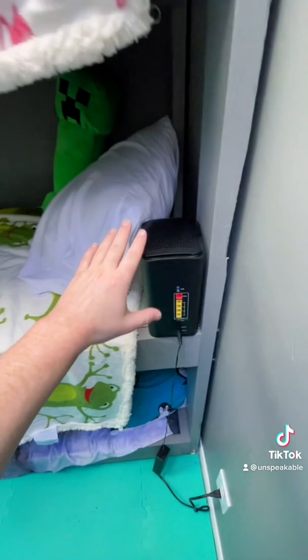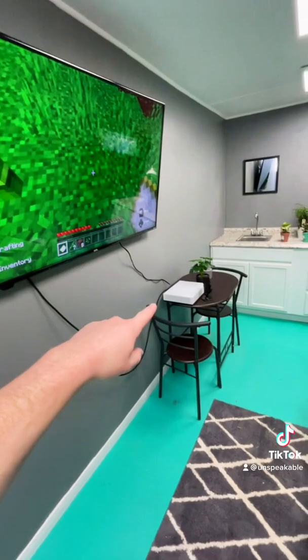Going into the bunker, we got a TV set up with an Xbox, a couch, and a beautiful painting to remind you that you're totally not underground right now. We have a fridge, a little table, a sink, and a lamp.